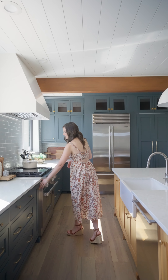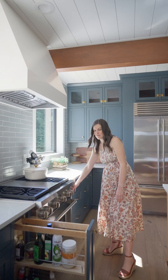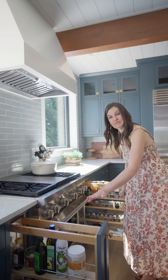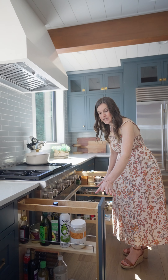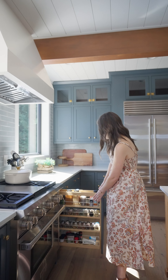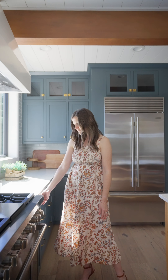The first is that we like to do spice and oil pull-outs on either side of the range. Over here we've got our oils. It's nice to keep them separated from the spices because they're often taller, so you can get those all in one side. And then on the spice side, since they're shorter, you can fit a bit more on that, but that's really nice to have. Obviously they're close where you need them when you're cooking.